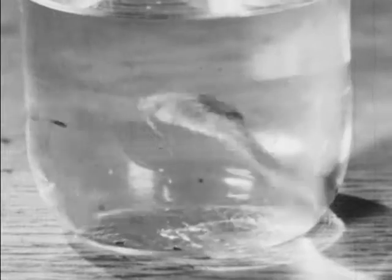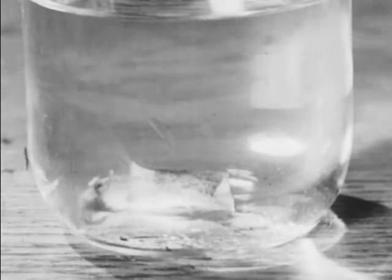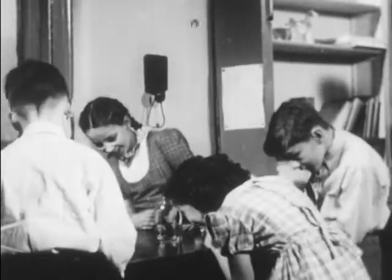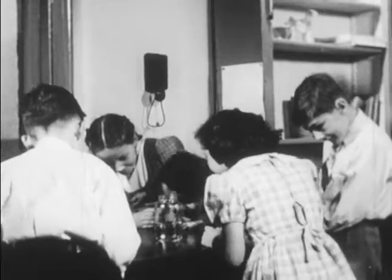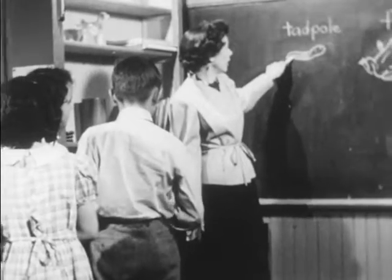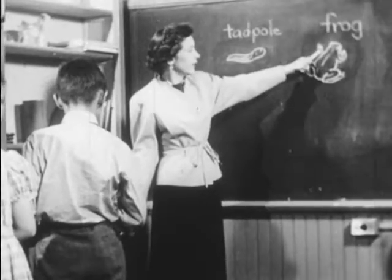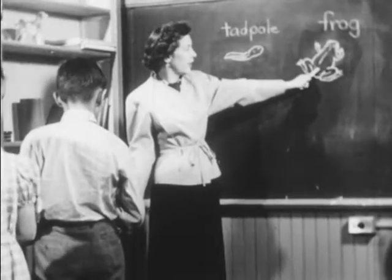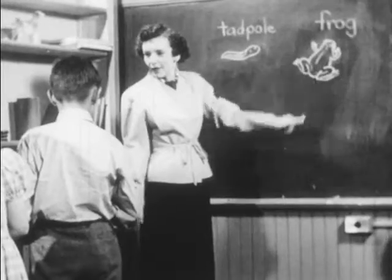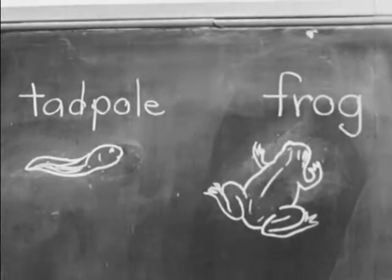You know what this strange creature is? That's right, it's a tadpole. Johnny found it in a pond near his home and brought it to class. Miss Jones explains that the little tadpole will gradually change its shape and someday will become a full-grown frog. In other words, a tadpole is a baby frog.